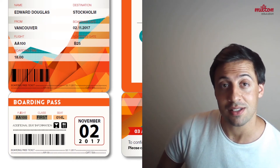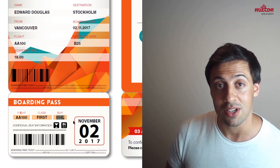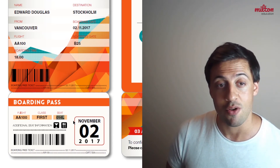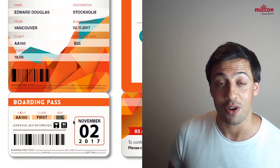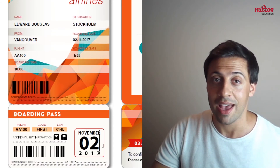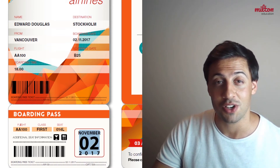Here it repeats the flight number and that it is a first class flight. It also tells us that his seat number is 014L. Once the passenger is on the plane he will need to look for this seat. Once again it repeats that this flight happened on November the 2nd 2017.